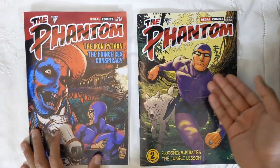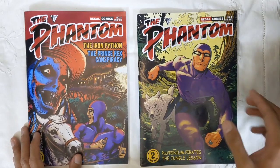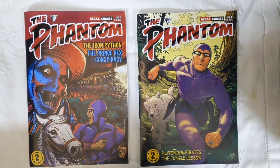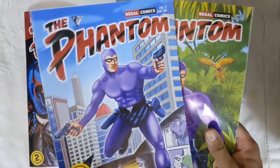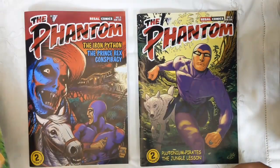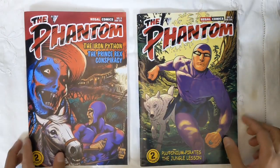If you want to know more about Regal Comics and their new venture of publishing Phantom in English in India in full colour, you can check out my review for issues 1 and 2, which is on the Chronicle Chamber website as well as a YouTube video from a couple of months back.